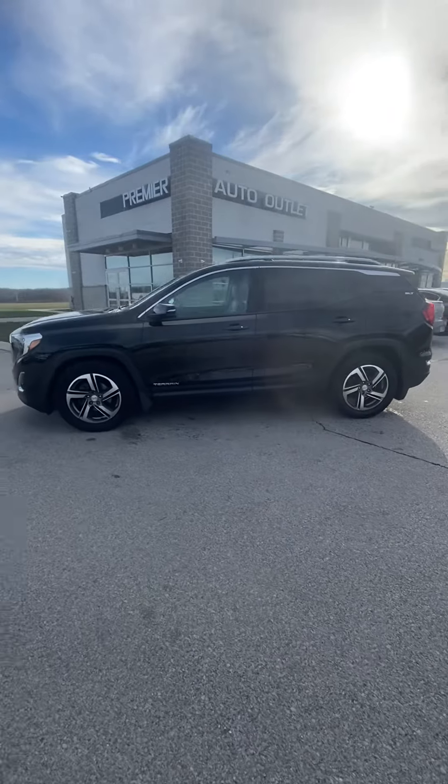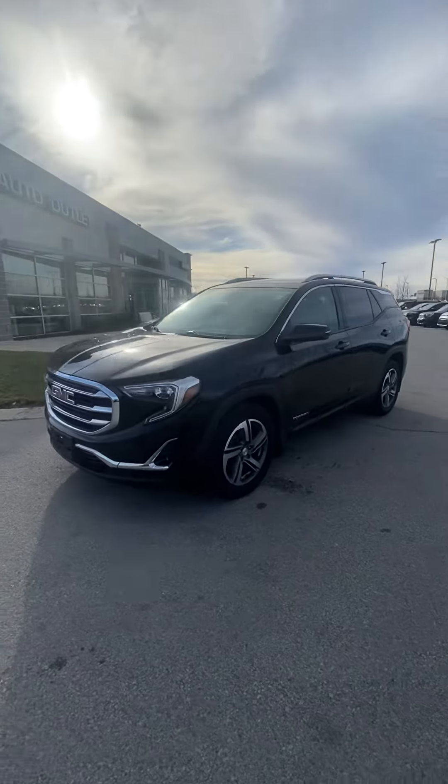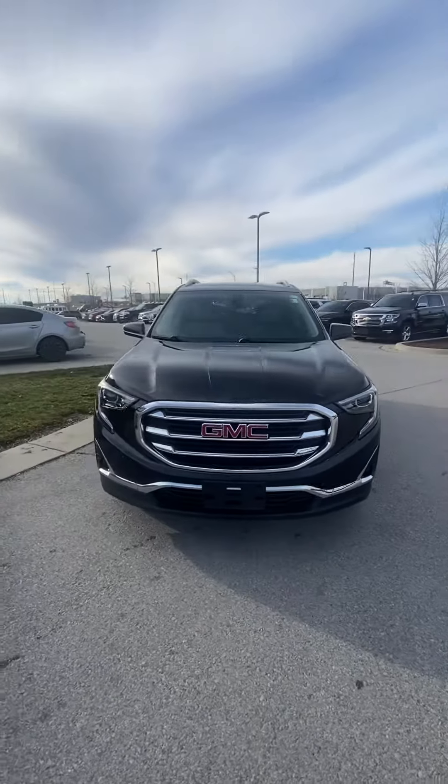Hey Brittany, hey Lloyd, this is Scott over at Premier Auto Outlet. This is the 2019 GMC Terrain SLT that you had interest in.